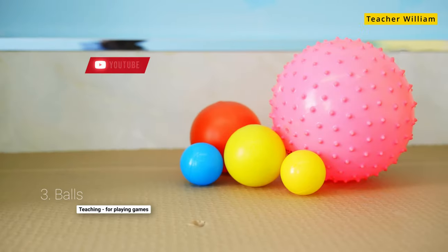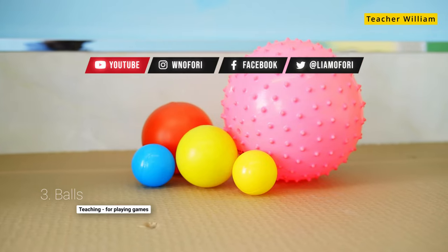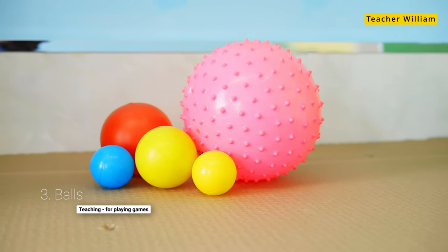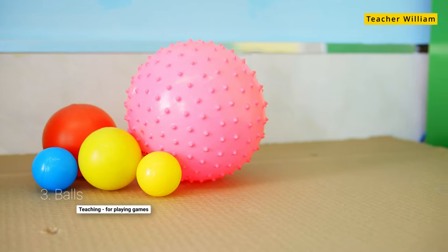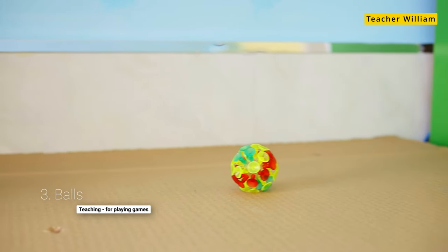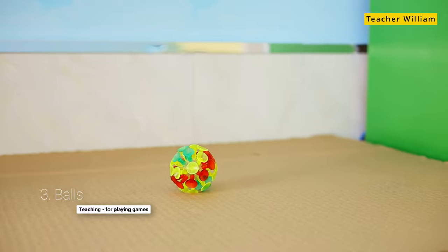The next that I use a lot are balls. Balls are great for introducing a lesson. You throw it to the child and you have the child say something and throw it back to you. It's also great for playing games.